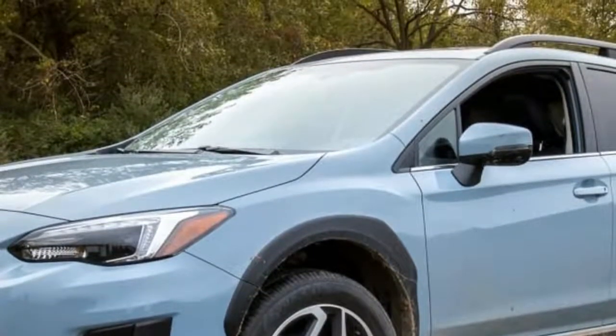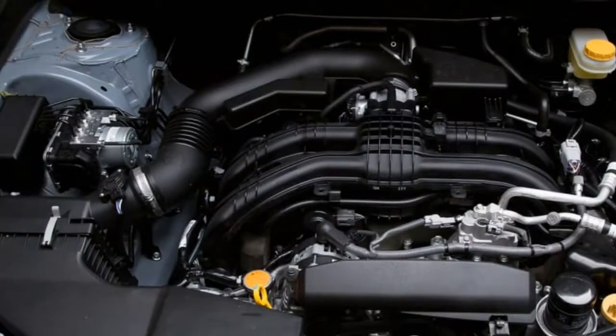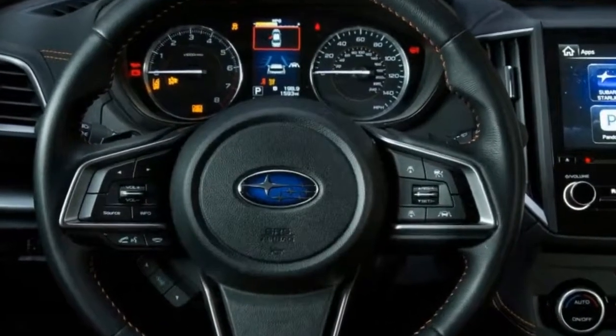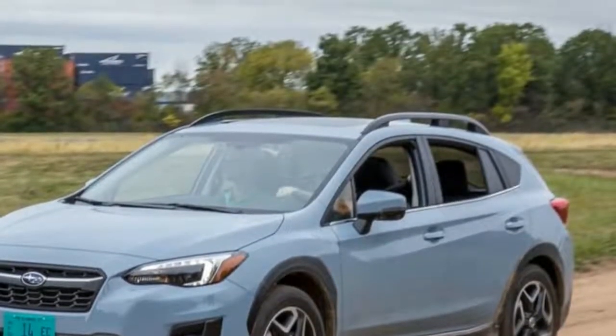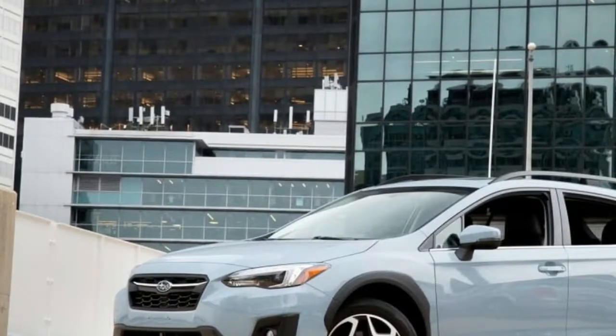This gives the Crosstrek entertaining handling — it's eager to turn into corners, communicative when it's in them, and easy to control when you get a little over-eager on dirt roads. Just like the BRZ, it's slow, but once you build some speed the car's handling characteristics make it highly entertaining. Maintain momentum in spirited driving and it's actually fun to drive.